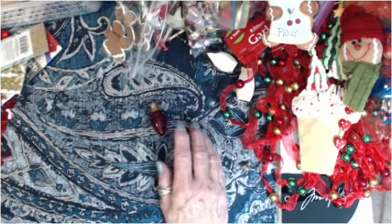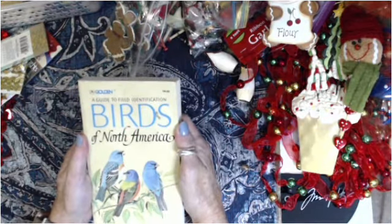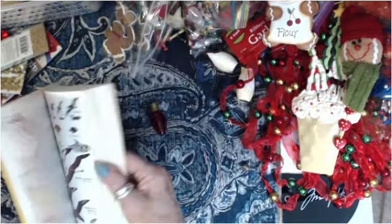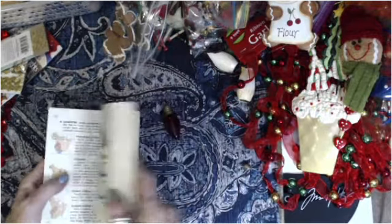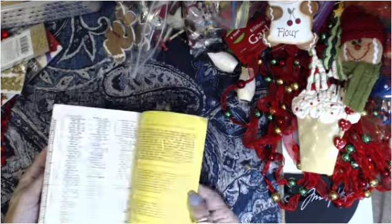I got this bird book — a guide to field identification, Birds of North America — and it was super cheap. All the different birds — isn't that pretty? Great for journals!